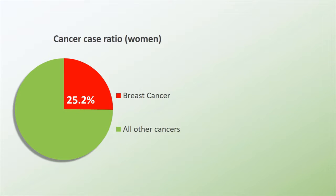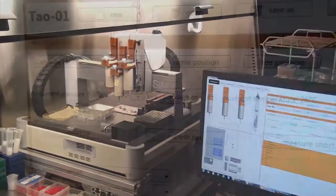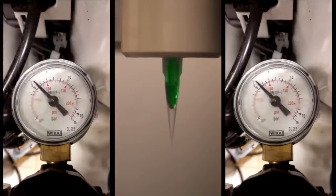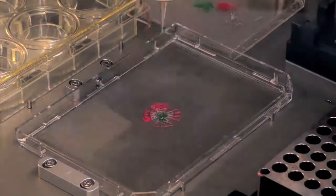The traditional way of studying breast cancer depends on 2D cell culture, which is not biomimetic. By using bioprinting technology, we cannot only create 3D soft models, but also control the heterogeneity in these models.